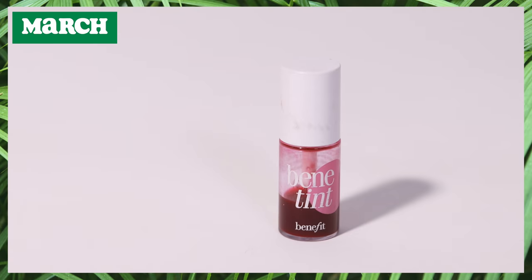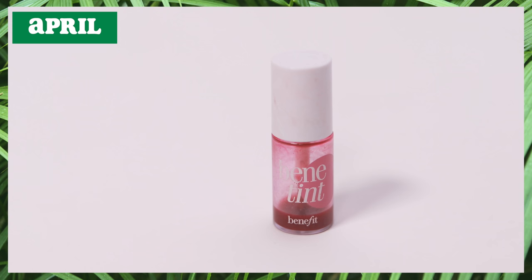Now for an exciting update — my Benetint! My goal is to completely finish it off and the progress has been amazing. I have just the tiniest amount left, so hopefully by next month we'll be able to finish it. I love this product — it's so easy to use. I apply a little to my cheeks for a rosy flush and sometimes to my lips. It's a mini size and I've been using it since it was already halfway through, so great bang for your buck.